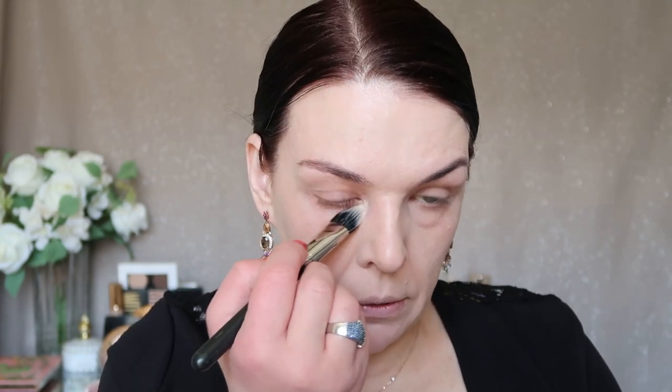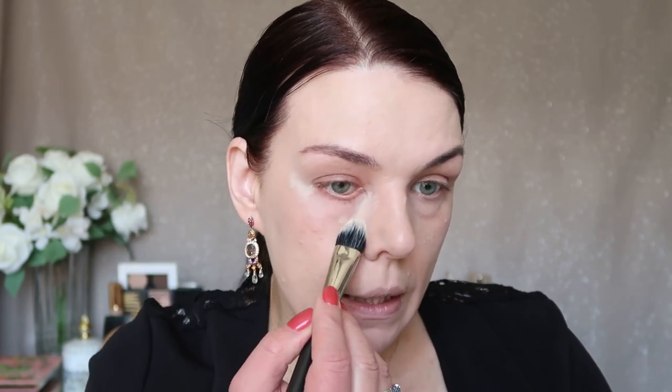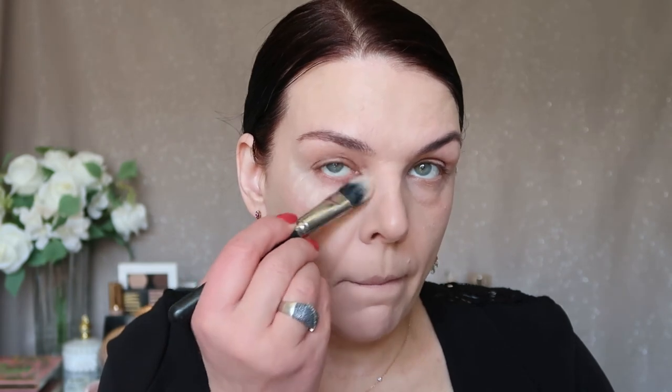Now I'm going to use concealer from MAC Pro Longwear — it's a full coverage concealer in color W20. With a little brush I apply concealer in the inner corner, then the other corner, and I put my concealer right here like a letter V. Now with my beauty blender I'm just going to blend it all over.